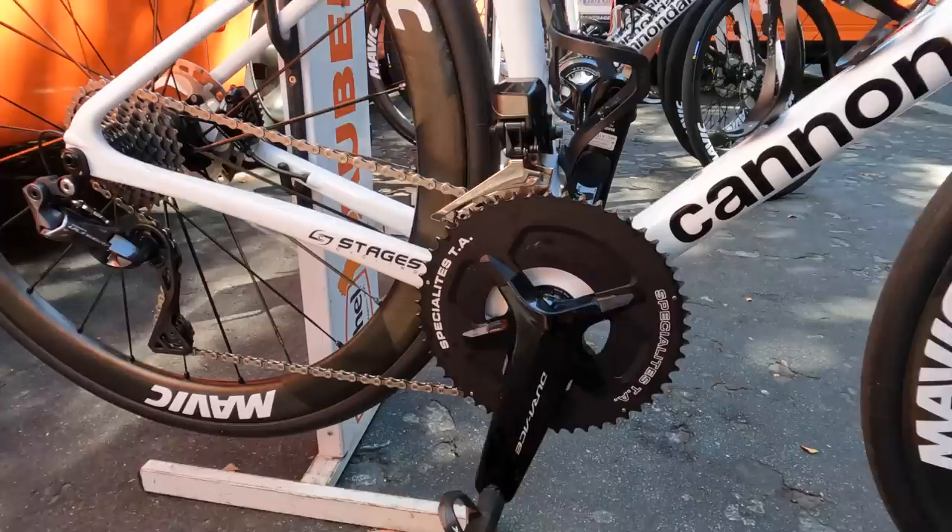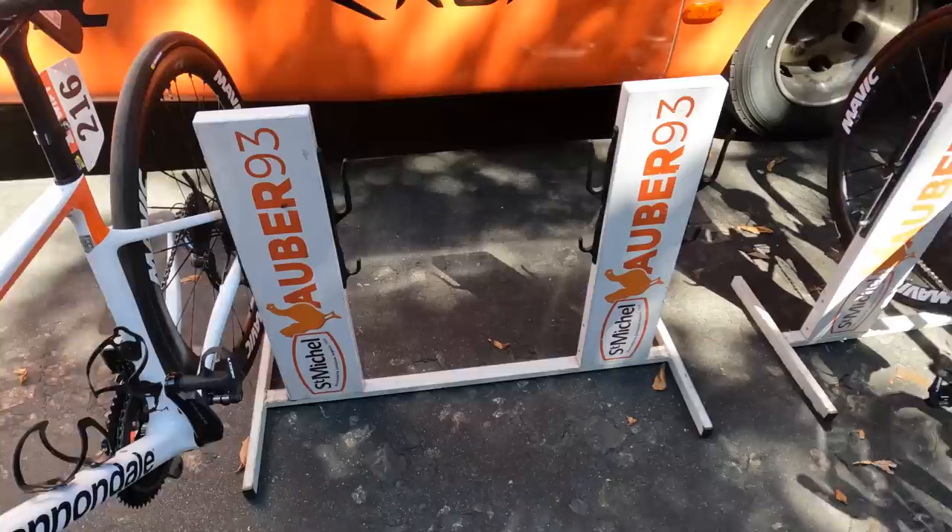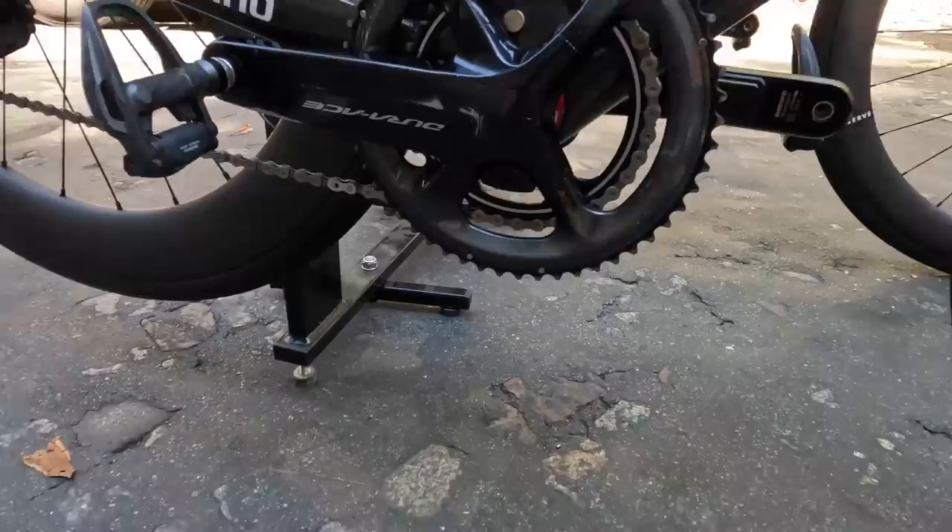I can see Stages power in the back — right there — Stages power meter, left side only by the looks of it. You can see there's a Dura-Ace over there with different rings. On the back side, any power meter? Nope, just left side only.